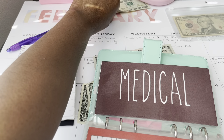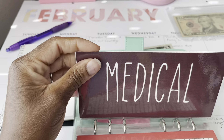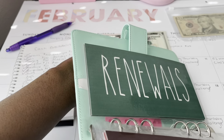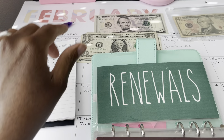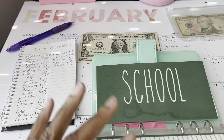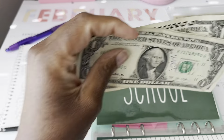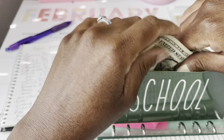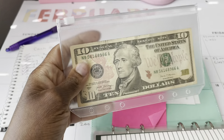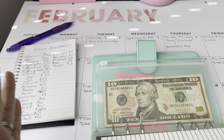Medical is getting $20. I can never keep money in medical — I'm constantly going back and forth to the doctor, paying co-pays, co-insurance, and medications. But I do what I can. Renewals is getting $5. And school is getting the remainder, which should be $3. I'm going to stick my Sam's Club fund in this envelope for now — I do have a proper envelope coming and I'll switch it out once it arrives.